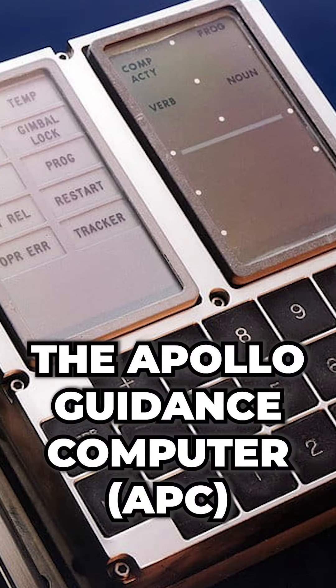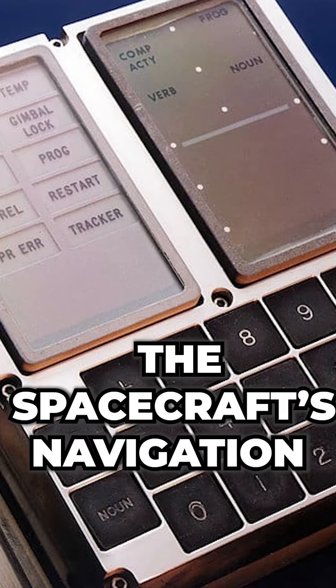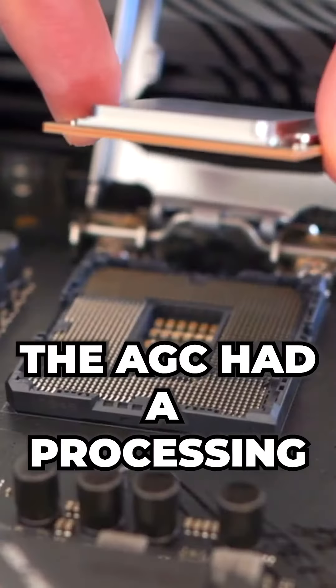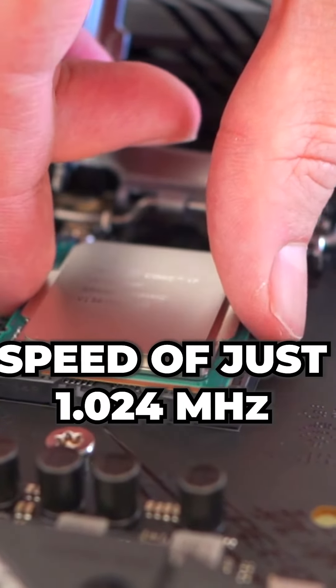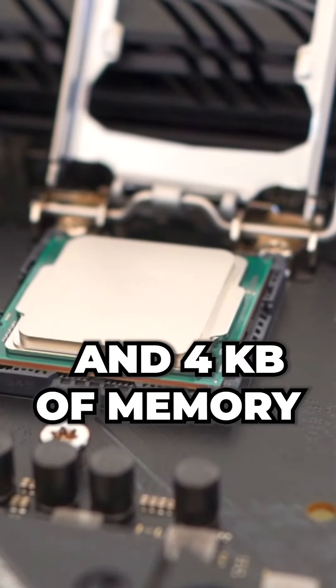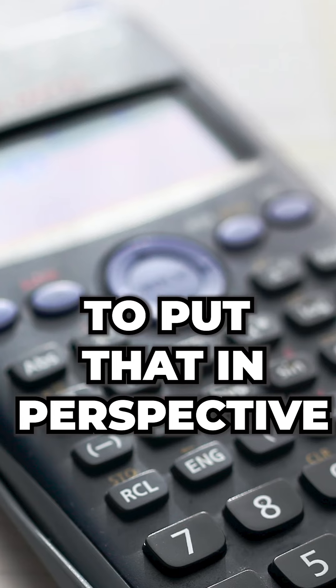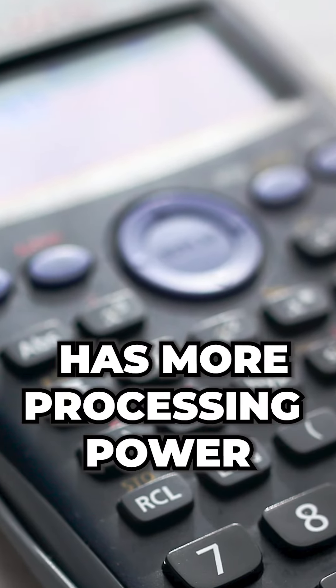The Apollo Guidance Computer was used to control the spacecraft's navigation and guidance systems. The AGC had a processing power of just 1.024 megahertz and 4 kilobytes of memory. To put that in perspective, a modern-day calculator has more processing power than the AGC.